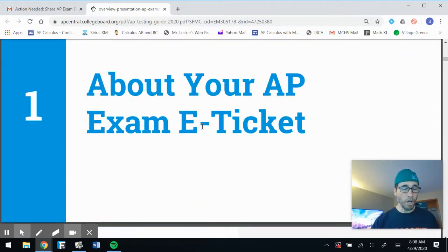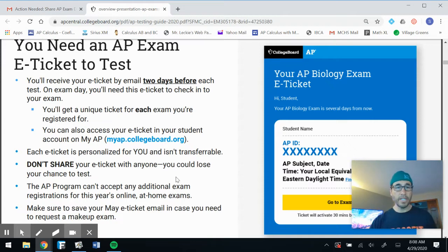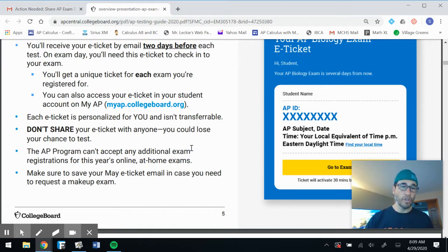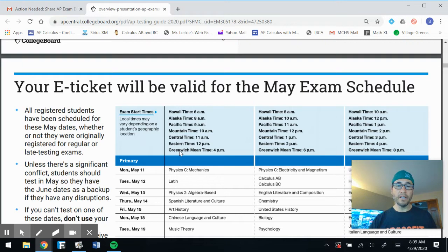You're going to get an AP exam e-ticket. You need it to take the test. You receive your ticket two days before each test, and on exam day you'll need it to check in. You'll get a unique ticket for each exam you're registered for, and you can also access your e-ticket in your student account on MyAP. If you weren't getting emails, just go to your College Board account — your e-ticket should be there two days before the test. Each e-ticket is personalized and not transferable. Don't share it — you could lose your chance to test.